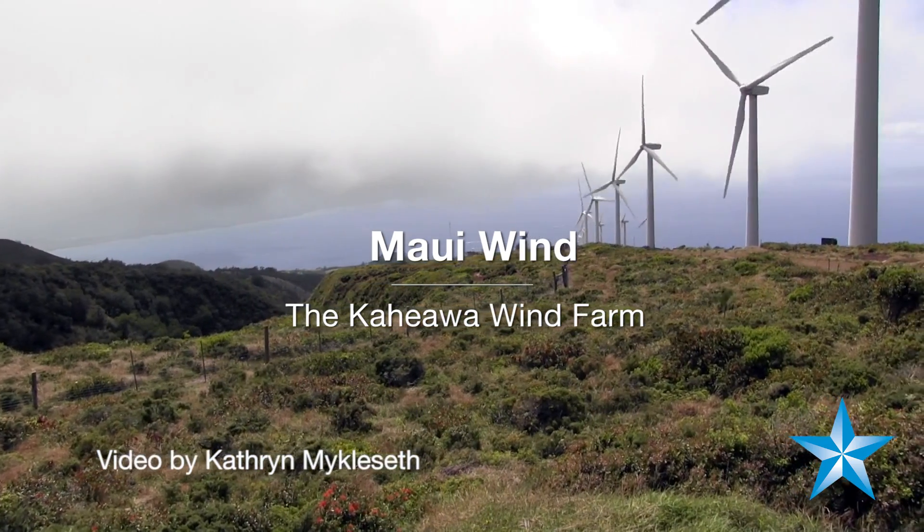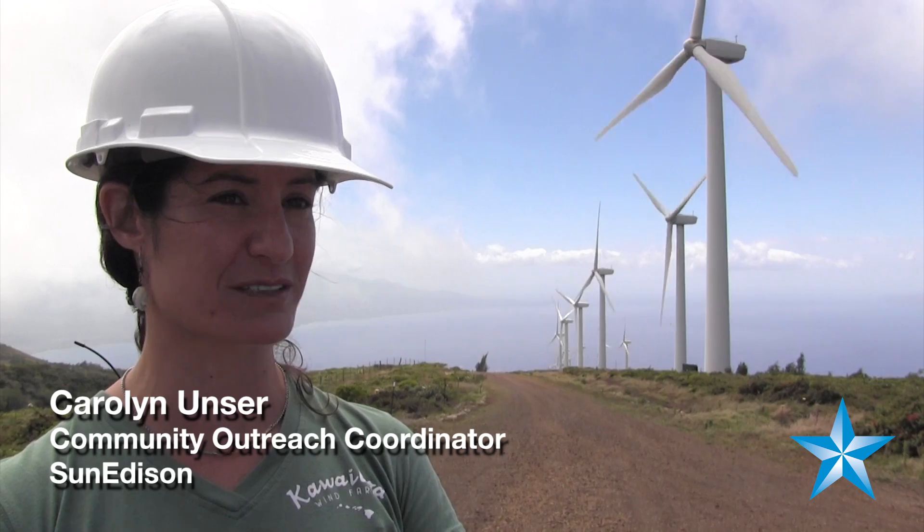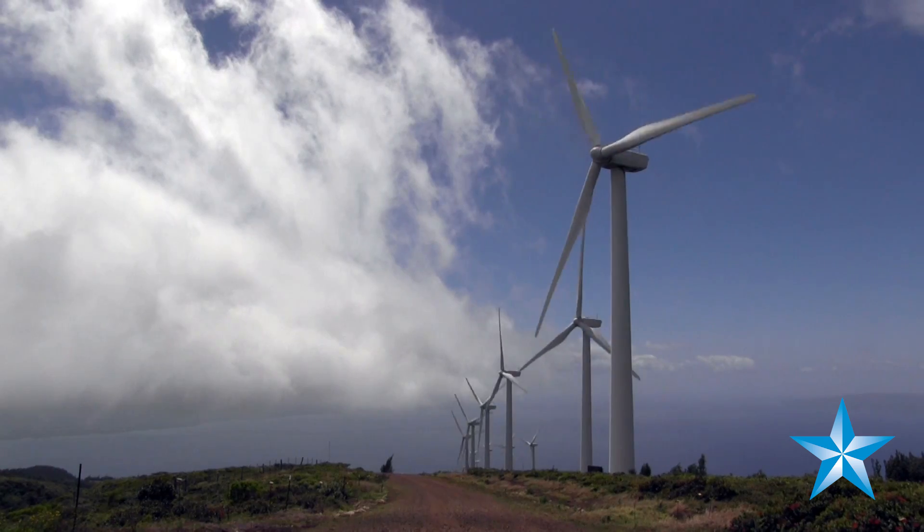Here we are at the Kahe Awa Wind Project on Maui. We have 34 turbines here, each with a capacity to produce 1.5 megawatts, so the entire project can create 51 megawatts. There are three projects total on Maui.